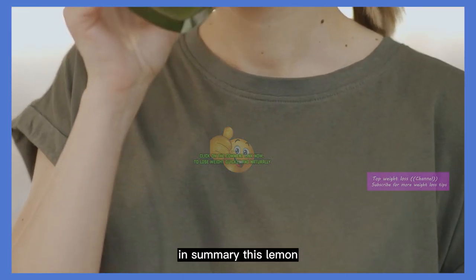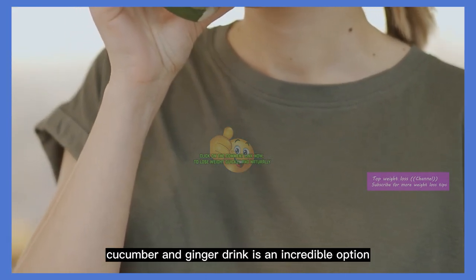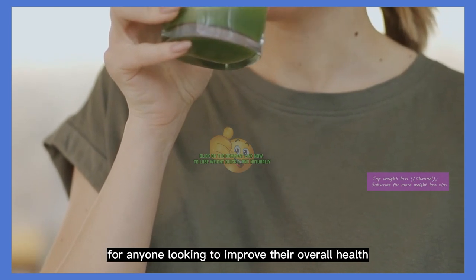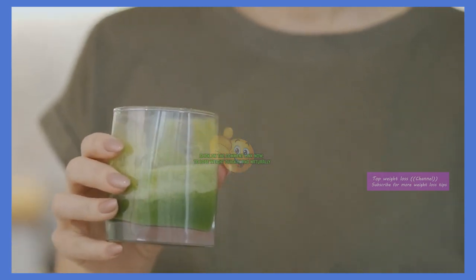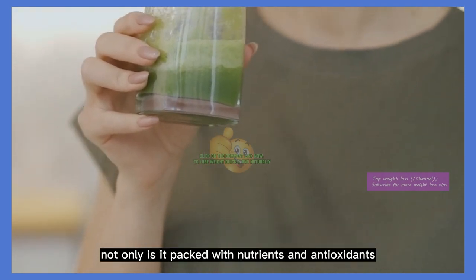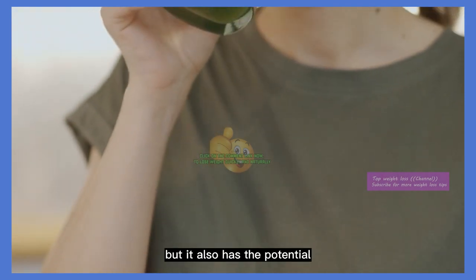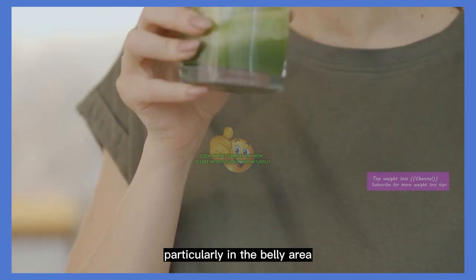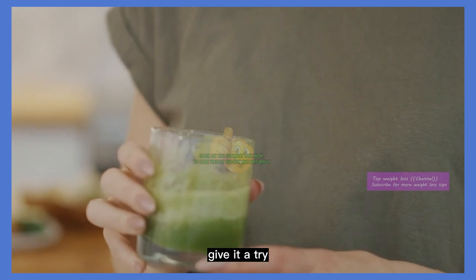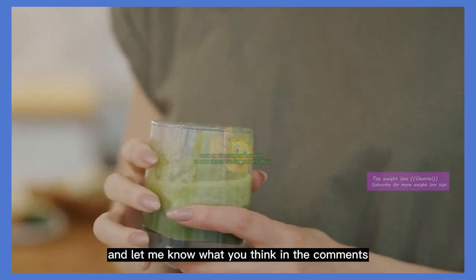In summary, this lemon, cucumber, and ginger drink is an incredible option for anyone looking to improve their overall health and aid in weight loss. Not only is it packed with nutrients and antioxidants, but it also has the potential to help you burn calories and lose weight, particularly in the belly area. Give it a try and let me know what you think in the comments.